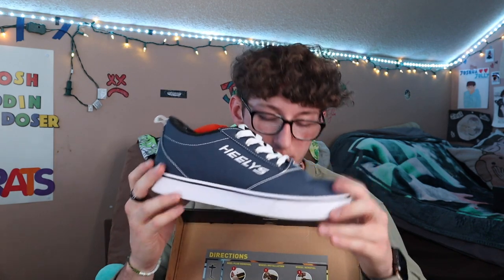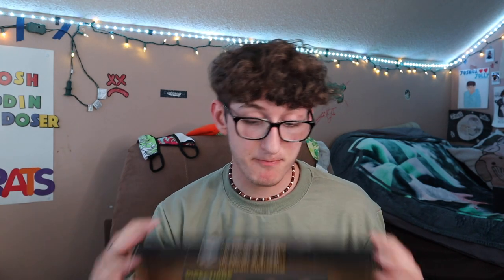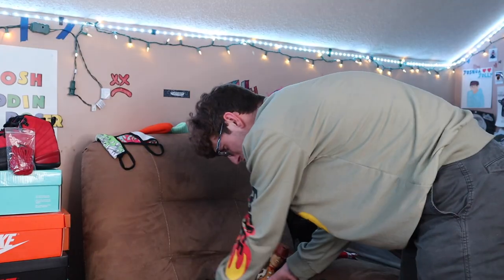You cannot hate on these Heelys. I got sponsored by Heelys and they sent me these for free — shout out to Heelys. I've never had Heelys in my life, so it was really cool to team up with them. I made some Instagram posts for them. This YouTube video is not sponsored by them, but hey, if anyone wants to sponsor me for a YouTube video, hit me up. Also shout out to PSD for hooking me up with underwear.